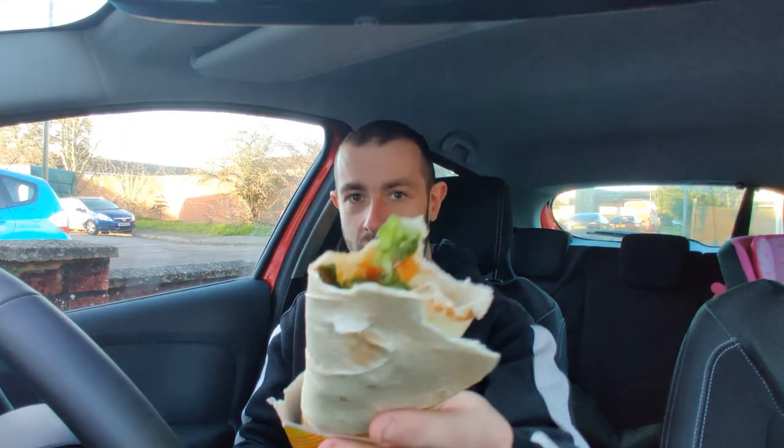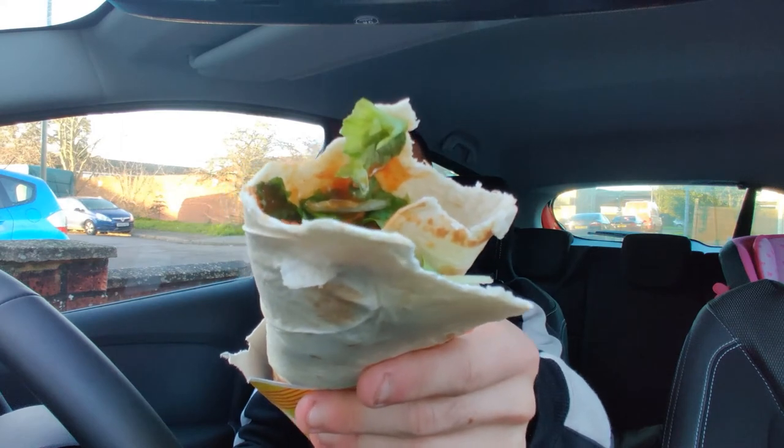Not impressed at all. Look at that - absolutely dead.